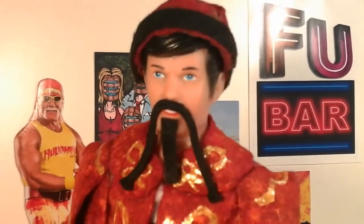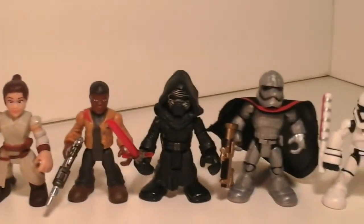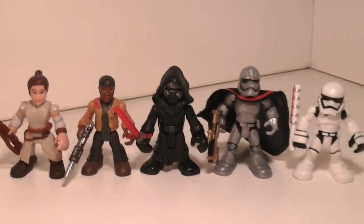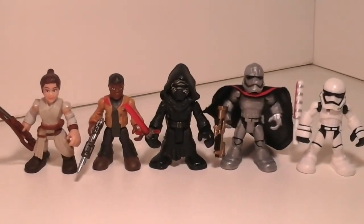So there's my review of the Hasbro Galactic Heroes — Finn, Rey, Captain Phasma, and the Stormtrooper. That is awesome. These figures are really cool, and like I said, I can't recommend them enough. Besides, they're just cute, man, and they're cheap. So if you see them, pick them up, because I love them.